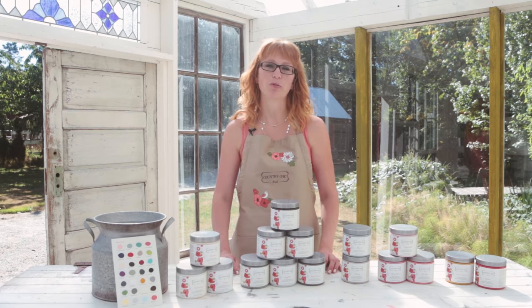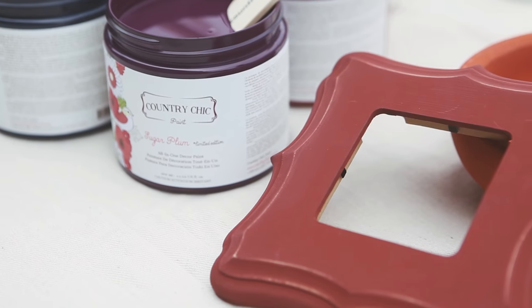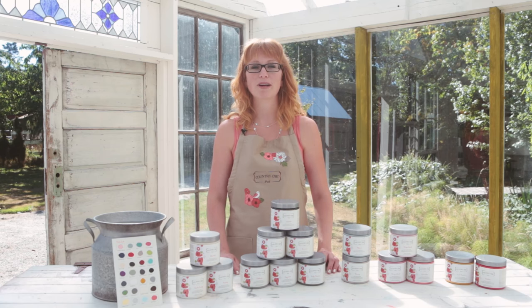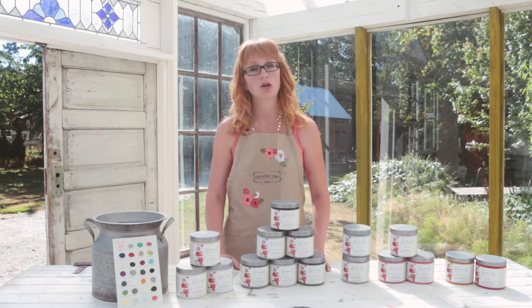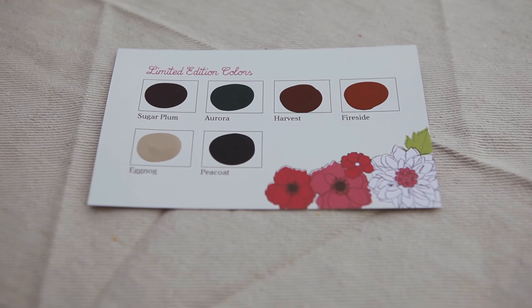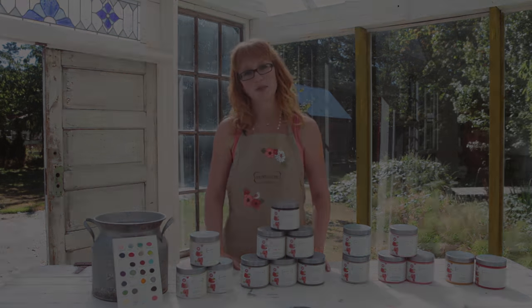Hi there, it's Roseanne again from Country Chic Paint. We often get questions from customers about how to choose colors for their projects. I completely understand how hard it is to pick a color sometimes — I often change my mind four or five times before I get started on a piece. With so many colors and color combination possibilities, it can be hard to decide which one you'll love the most. Luckily I have a few tips to share that will help you narrow things down, so stay tuned!